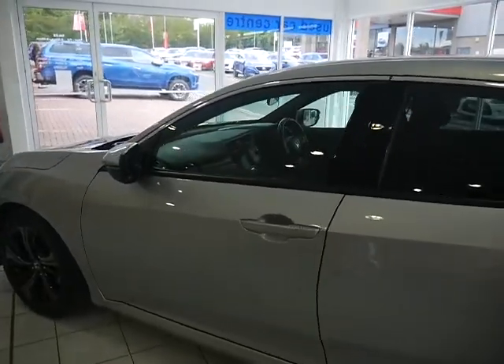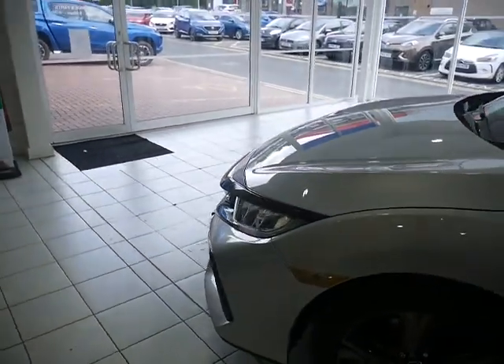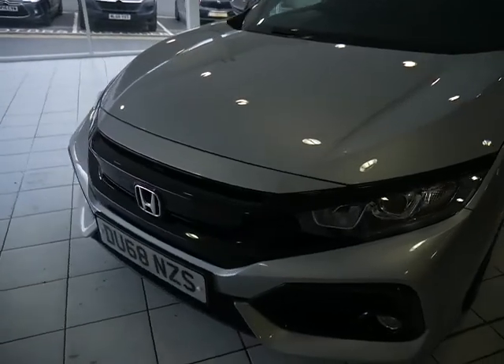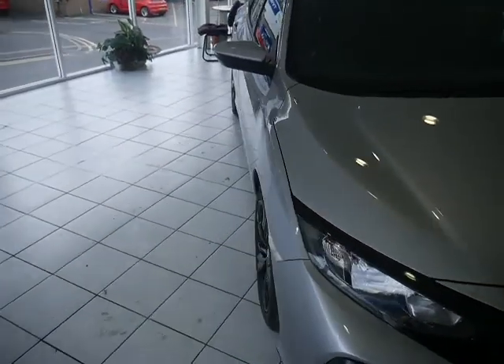So I'll take you around the front of the vehicle now. It does also come with front parking sensors, and a nice black finish to the grille there as well.